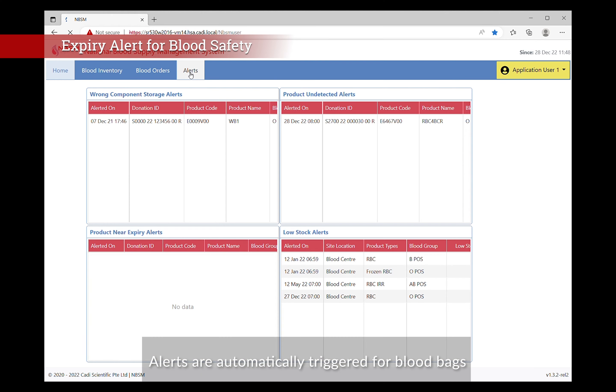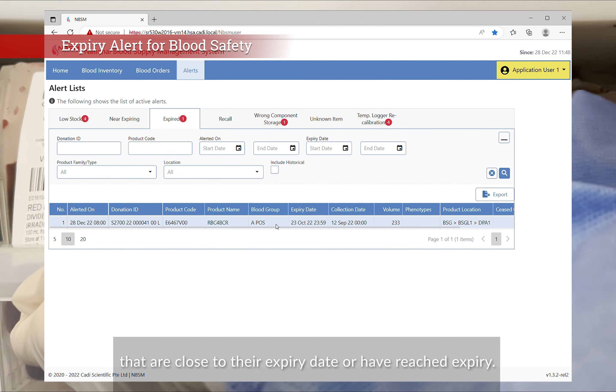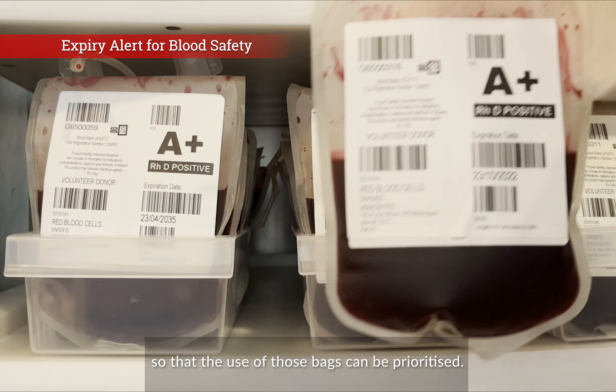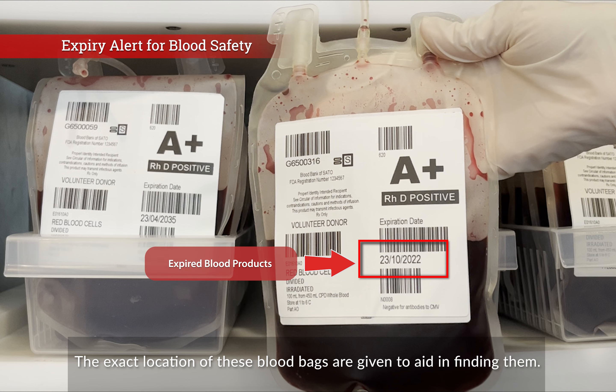Alerts are automatically triggered for blood bags that are close to their expiry date or have reached expiry. Close-to-expiry warning thresholds can be set so that the use of those bags can be prioritized, with the exact location of these blood bags provided to aid in finding them.